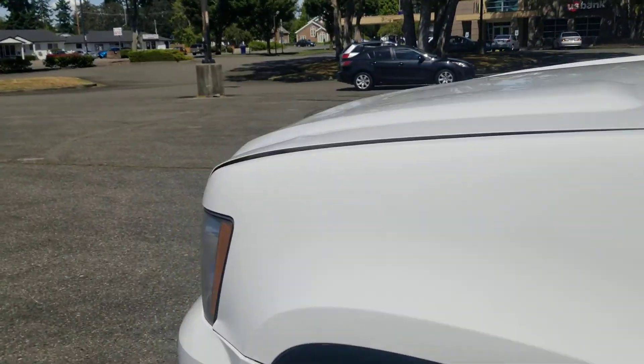The hood still pops. Checked the door panels out — they just need a good cleaning. Nothing crazy wrong with it.